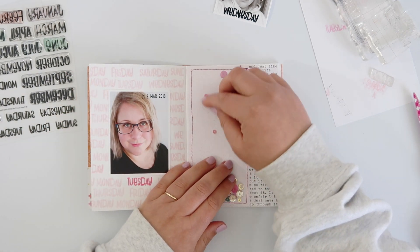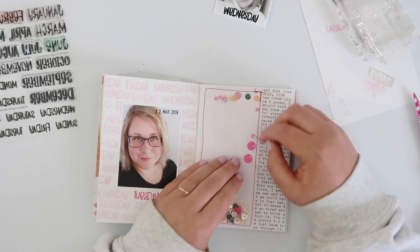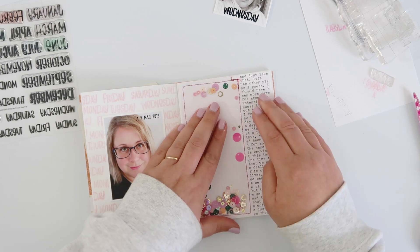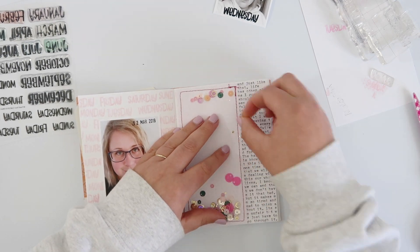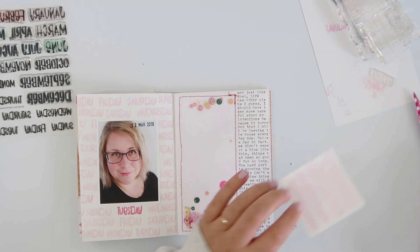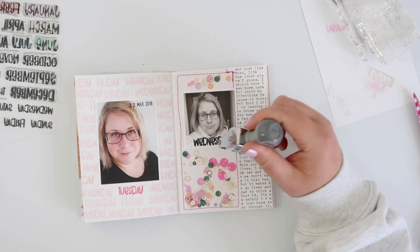I've got my photo to add on top. The column I left on the left for the shaker was measured to be the same size as my photo, so my photo can fit in there. I spent way more time than I'd hoped trying to shuffle these sequins around so they'd be out of the road of the photo — moving them so a few sit at the top, trapped by the photo, and the majority are loose at the bottom. I did stick the photo down with tape runner, but it didn't work, so after filming I lifted the photo off and stuck it down with wet glue.